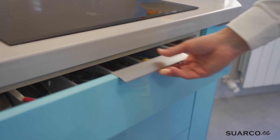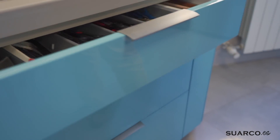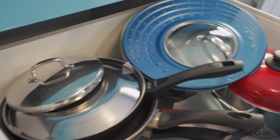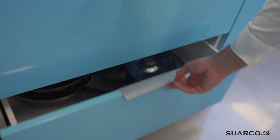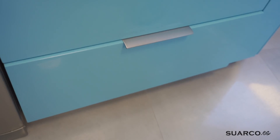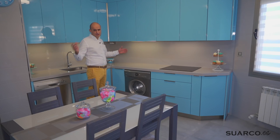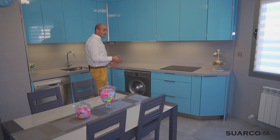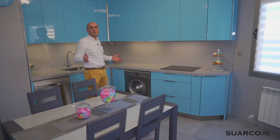Mueble placa: primer cajón para los cubiertos. Mirad qué fácil se abre con este tirador de pestaña. Segundo cacerolero lateral alto —fijaros la capacidad—, con cierre de rodilla. Y el segundo cacerolero exactamente igual: ollas, sartenes. A continuación, tenemos lavadora vista. Como os comenté, hemos aprovechado todos los electrodomésticos que tenían. La lavadora la tenían, así que aquí se queda. El día de mañana, si se cambia, se puede poner una lavadora integrable.